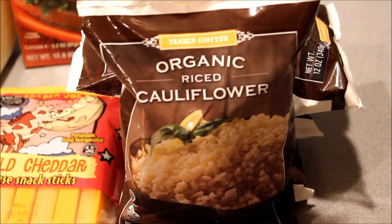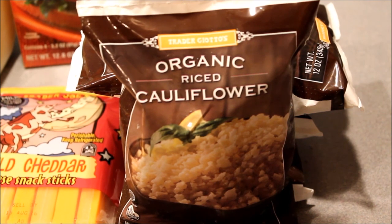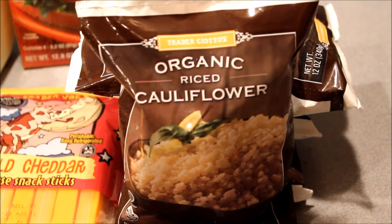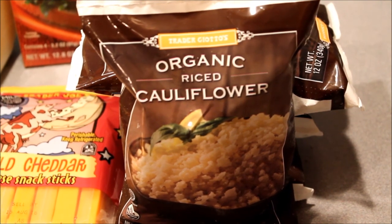This is Trader Joe's Organic Riced Cauliflower, which I've heard about but never actually saw in person until today. It's a wonderful staple to have on Trim Healthy Mama because it serves as a really great side dish for low carb meals. You can always make it at home by steaming or microwaving cauliflower and processing it in a food processor, but that causes a lot of dishes to wash. So when I saw this today, I think I may have actually screamed in the store.